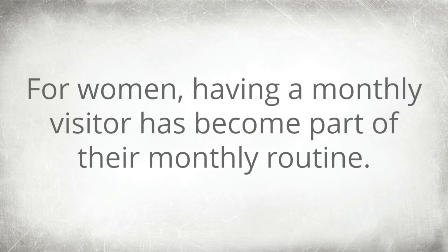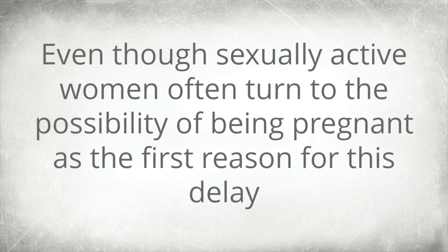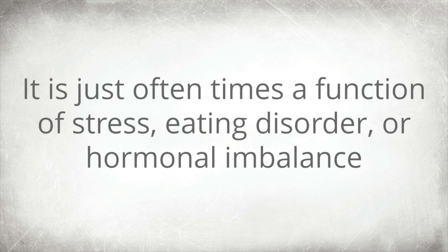For women, having a monthly visitor has become part of their monthly routine. So when the visitor doesn't arrive on time, anxieties begin to knock on the door. Even though sexually active women often turn to the possibility of being pregnant as the first reason for this delay, it is oftentimes just a function of stress, eating disorder, or hormonal imbalance.